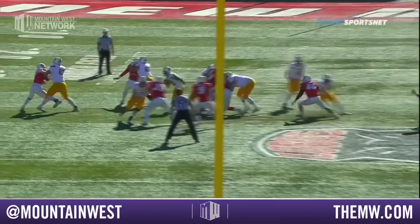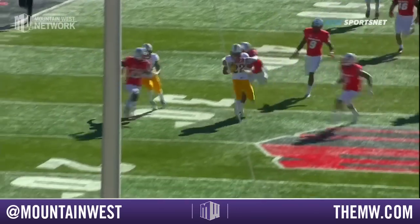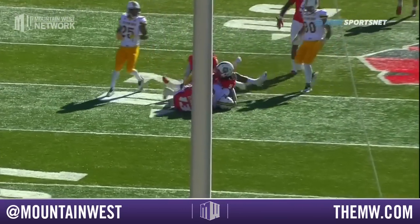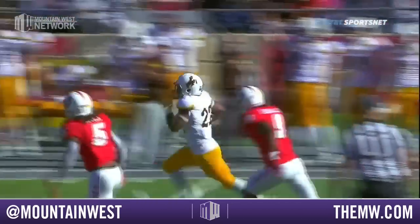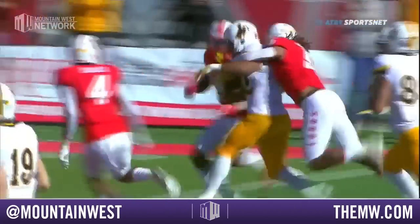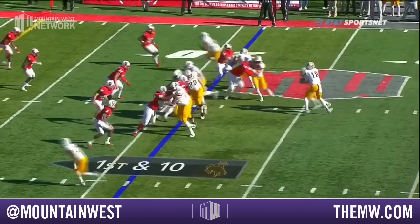Look at this good job inside by the offensive line. That is a massive hole. Niko Evans taking full advantage of it, but the good vision — didn't have to do much after that. Sewell finally tracks him down. A plus-21 for Wyoming.